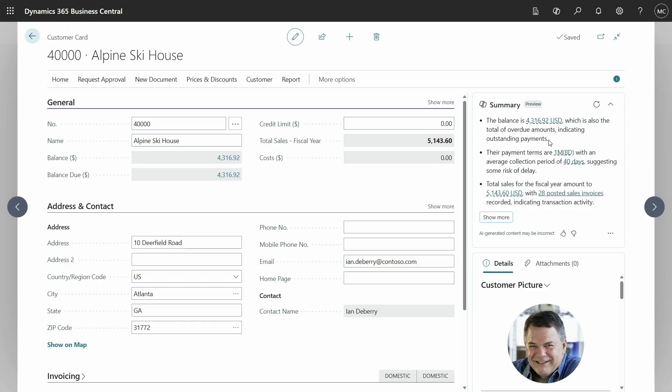This is also interactive, so I can click to drill down into any of this information. Let's try the balance here — notice what happens. As I click on the balance, it highlights the field on the page that is the source of that information. This is a fact that has come from within the Business Central database, so all of these summaries are grounded in facts from your business data.